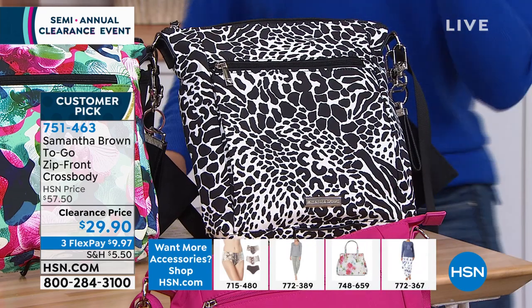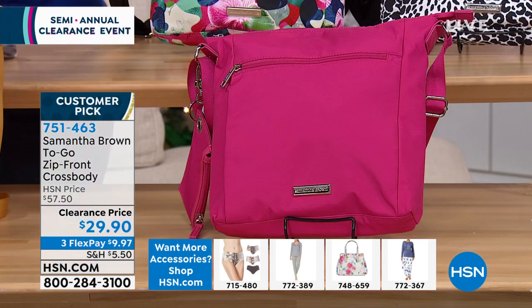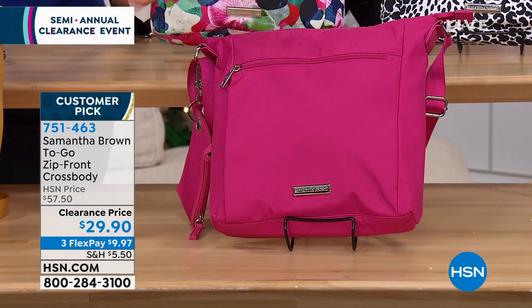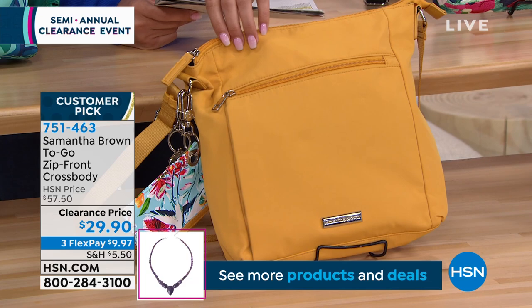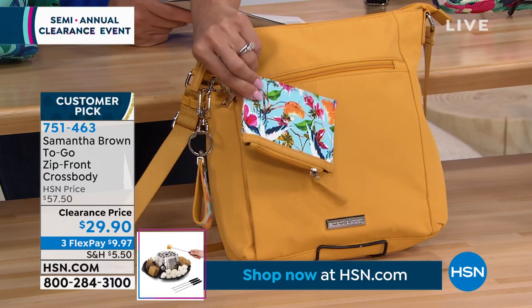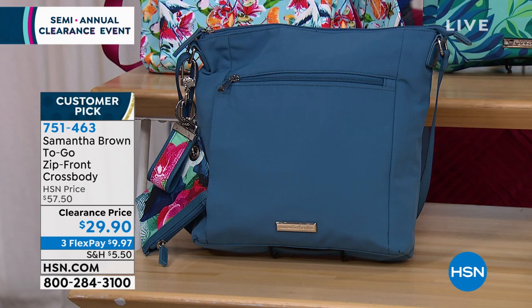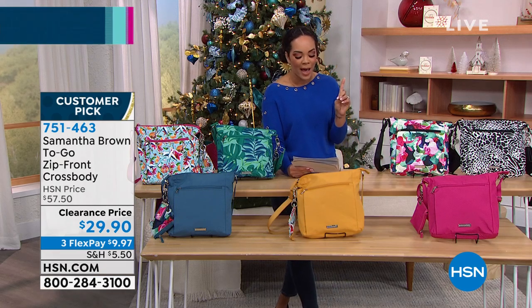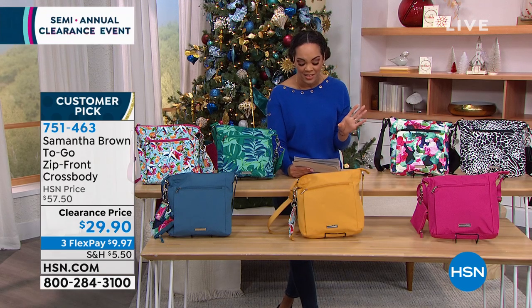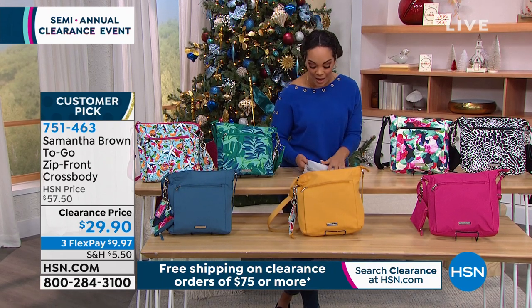Those are your patterns and prints. Then I have solid options: a beautiful deeper pink — not hot pink — great for all seasons. Here it is in yellow, like a mustard yellow. You see the key fob and zippered pocket pouch are accented with a little tropical print. And finally in blue — item number 751-463. It's a customer pick with almost 100 perfect five-star reviews. One review said: 'This bag is so pretty, has lots of space inside. I could put a tablet in it easily along with many other things.' That's what we want — a lady on the go.